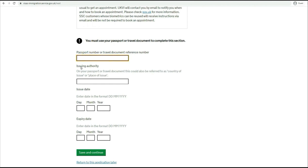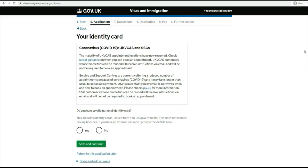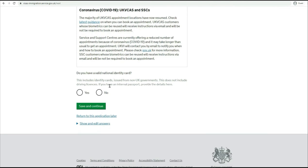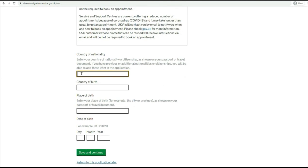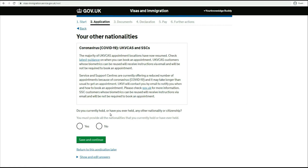You must have your passport or travel document to complete this section. Give your passport details here: where it was issued, your date of issue, and expiry date. Do you have a valid national identity number? If you have something like an Aadhaar card in India you can use it; if you don't, just say no and proceed. Now provide the country of nationality. Do you currently hold or have ever held any other nationality or citizenship?